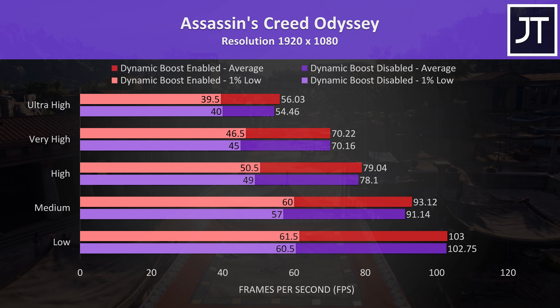Call of Duty: Modern Warfare was tested with either all settings at minimum or maximum as it doesn't have built-in setting presets. 1% lows saw very minor changes, while average FPS at max settings was 5.5% higher when using dynamic boost.